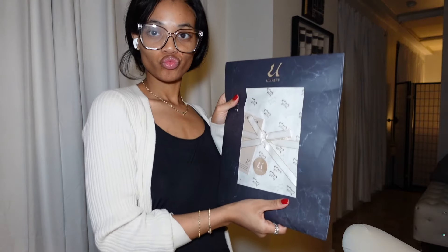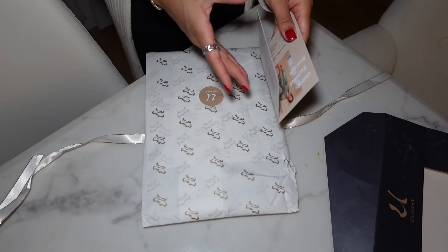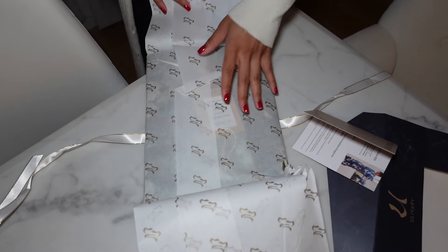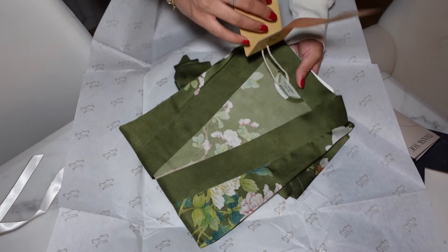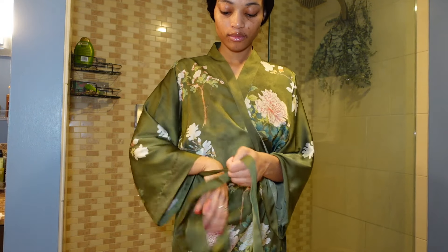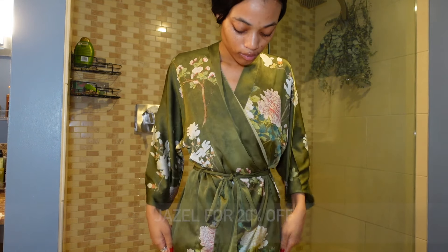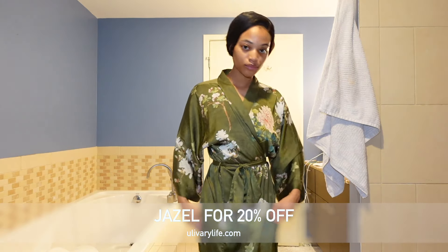I want to give a huge thank you to uLEVER for sending me one of their beautiful luxurious robes. The packaging was so nice — I felt like I had a luxury experience unpackaging it. The robe is a green kimono robe, so long it goes all the way down to the floor, and it feels so silky smooth on my skin. This is just another step to my luxurious soft girl era. Use my code Giselle for 20% off your purchase with uLEVER.